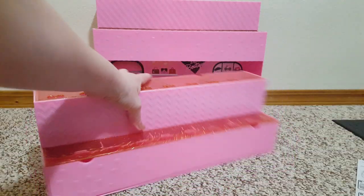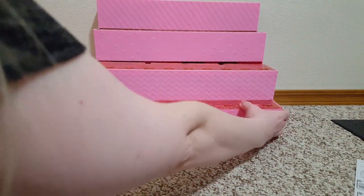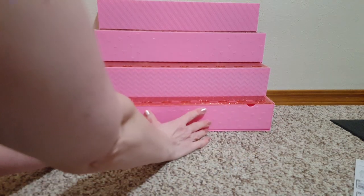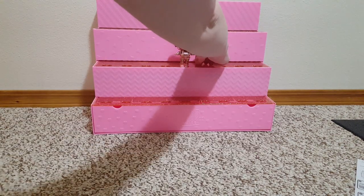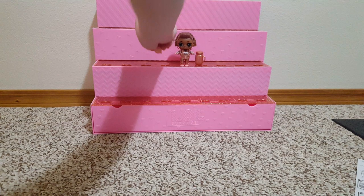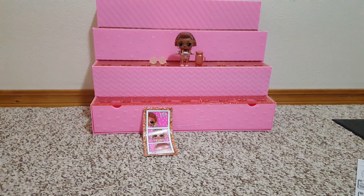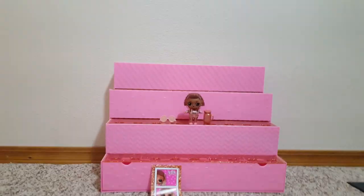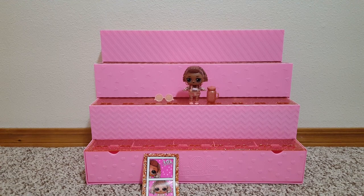It pops in so that way you can, like that, and stick the dolls on. There's her little bottle and her little sunglasses and her pictures. So that's that. I'm going to use it as a display. I'm excited to do that. Thanks for watching.